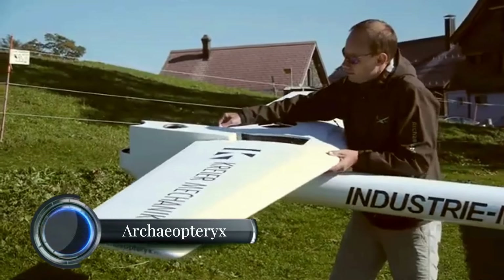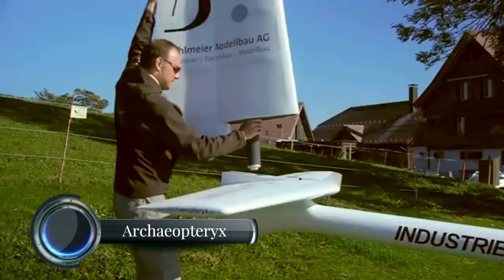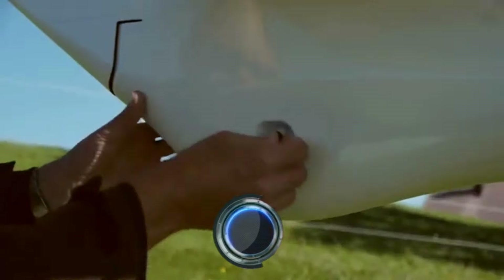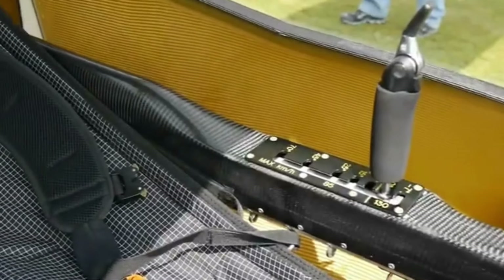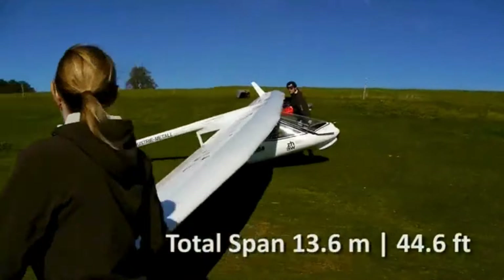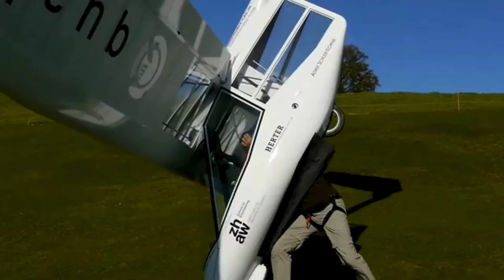The Archaeopteryx is a high-performance, foot-launched ultralight glider developed by Swiss manufacturer Rupert Composite. Designed to mimic bird-like flight, it combines the agility of a hang glider with the efficiency and speed of a traditional sailplane.